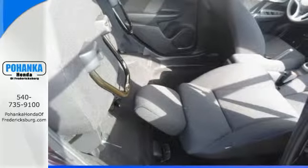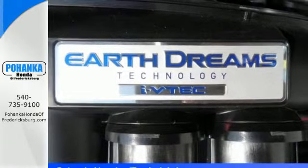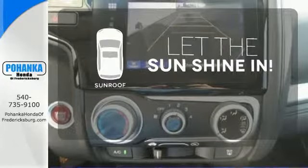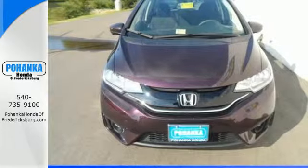Plus, with its i-VTEC engine with Earth Dreams technology, multifunction steering wheel, Bluetooth connectivity, and rear-view camera, you'll ride in convenience and style. Let the sunshine and fresh air in with the sunroof. It was envisioned with you in mind. Come take this Honda for a spin before it's too late.